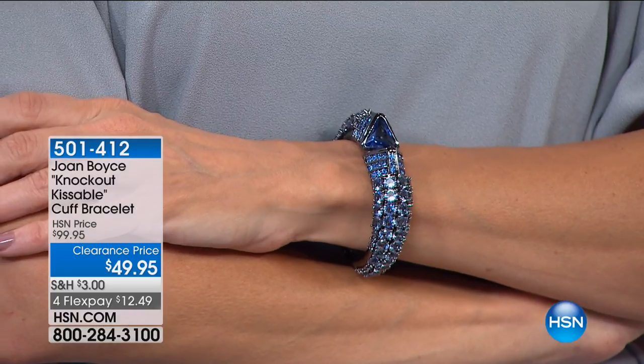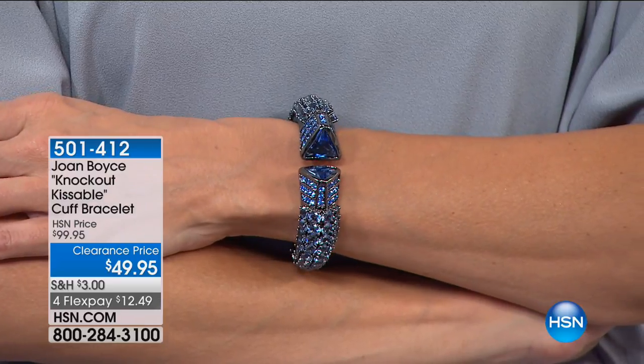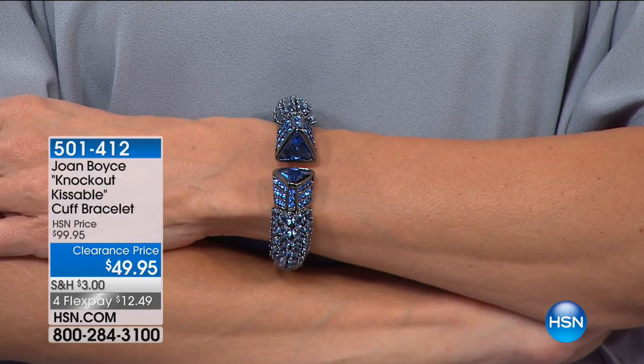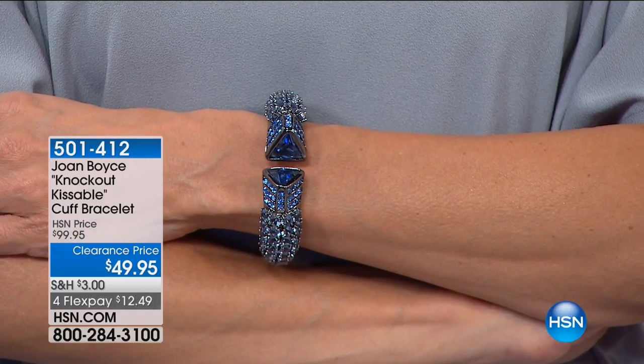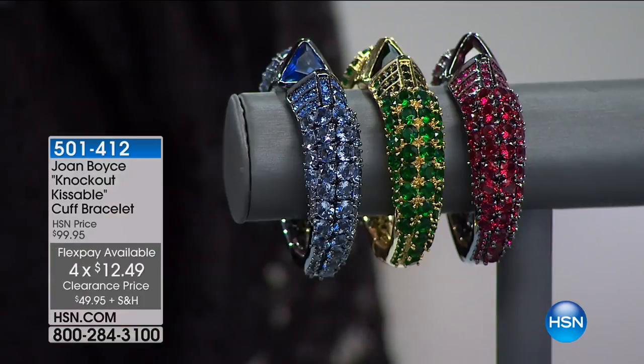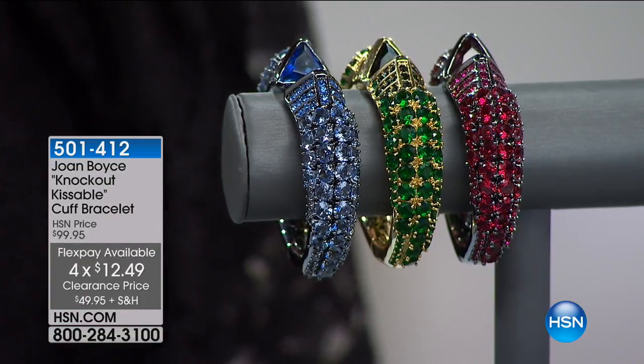Finally we're getting to the kissable cuff, which is my producer's favorite. Which color would your wife like, Rob? She likes blue — blue is her favorite color. I like how you shop. We do have choices: we have the blue, we have the green, and we have the red.